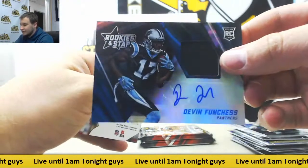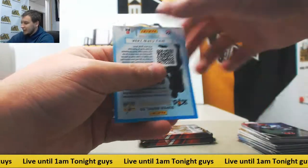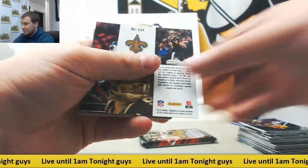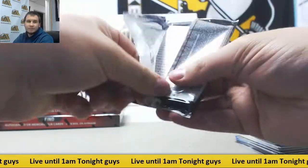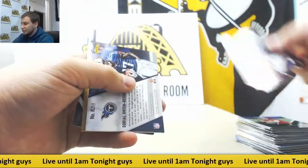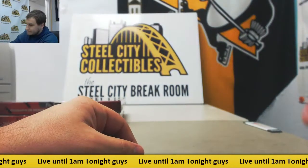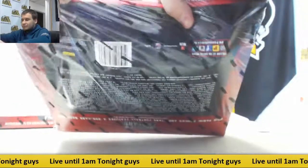Jersey auto, nice one for the Panthers — Devin Funchess, number one receiver there now. Aaron Rodgers die cut and more base. That's just definitely the worst product for cards being upside down everywhere. Next auto, Raiders — Austin Hill. Drew Brees Crusade. Last pack of box 10: regular base, another die cut to 299 for the Vikings, Teddy Bridgewater. Doriel Green, Beckham jersey for the Titans. Amir Abdullah 299 rookie for the Lions, and base.